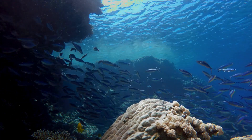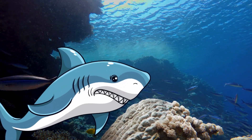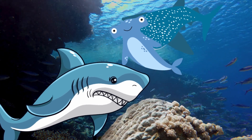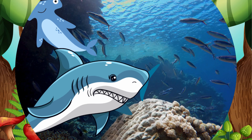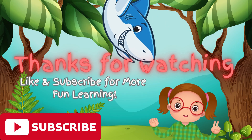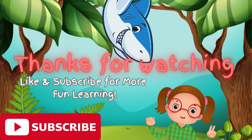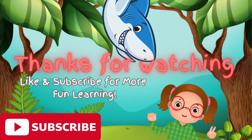We have learnt about so many sharks today — the great white shark, the hammerhead shark, and the whale shark. Sharks are amazing creatures. Great job, Brilliant Buddies! Now you know lots about the amazing world of sharks. Don't forget to like and subscribe for more fun learning. Until next time!